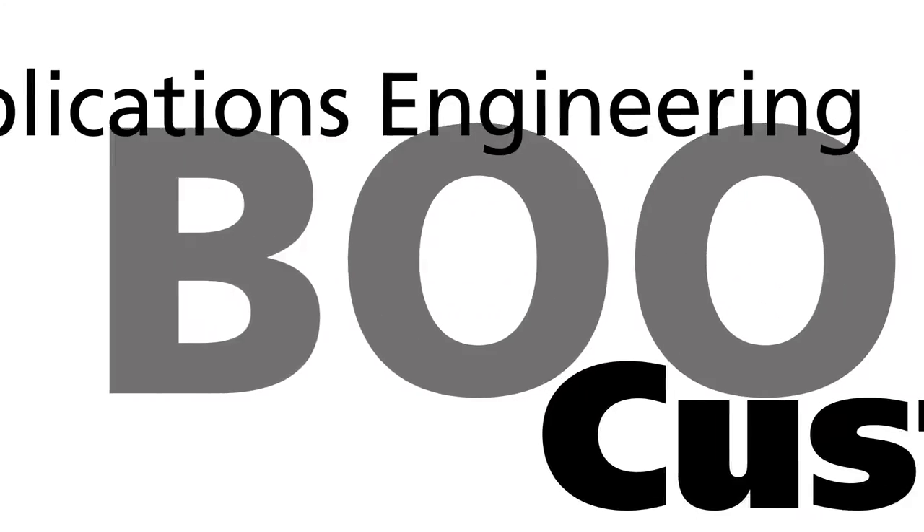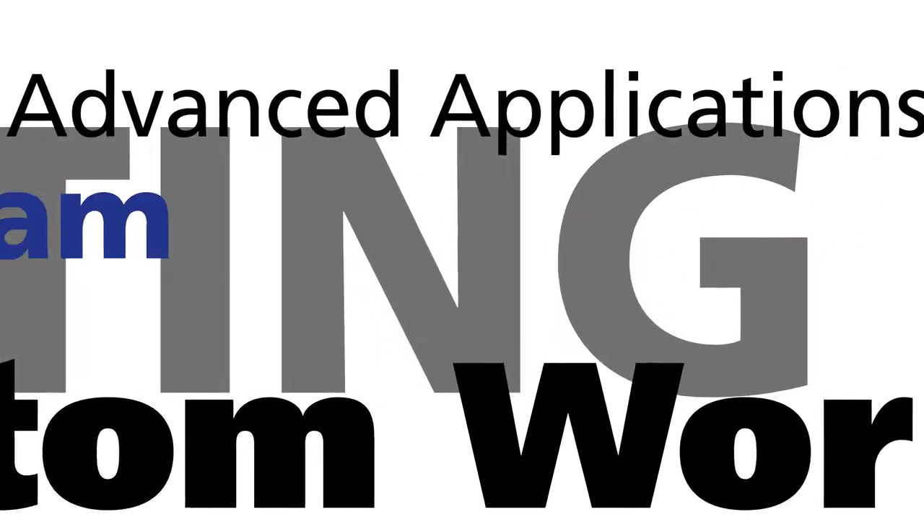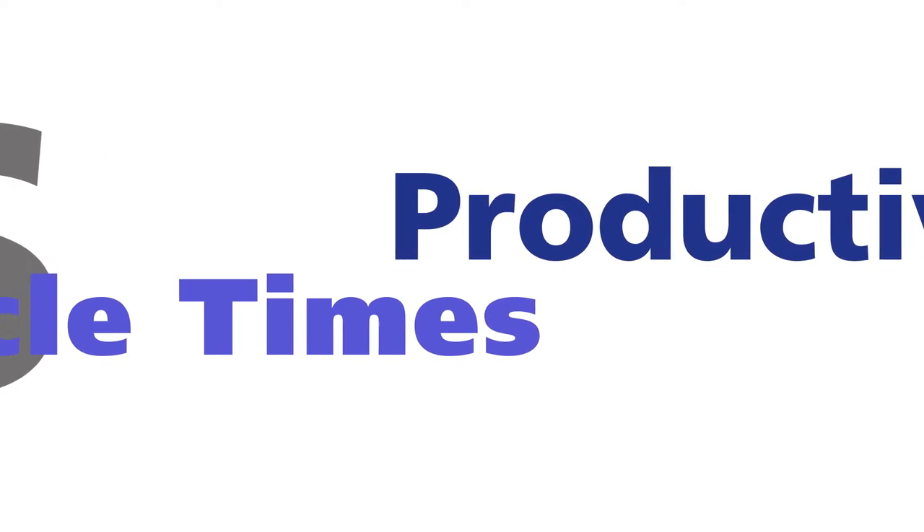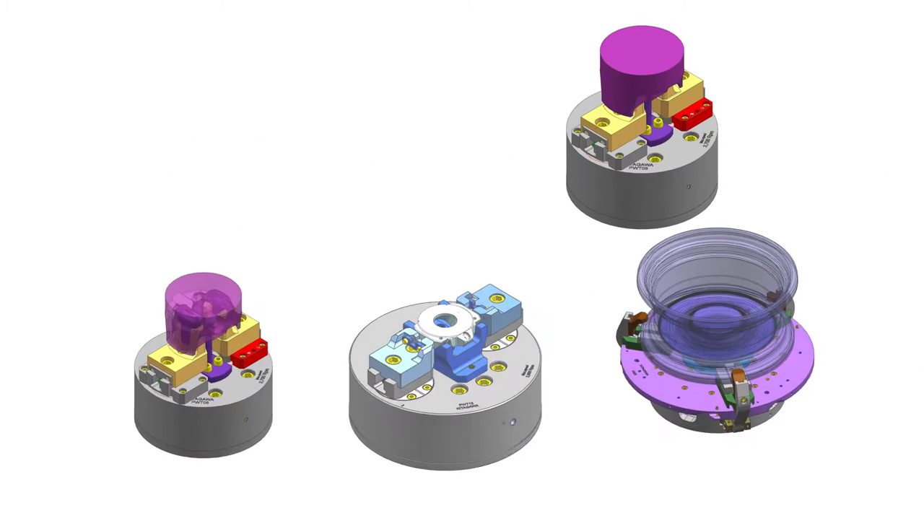In addition to offering the broadest range of standard chucks, Kitagawa North Tech also offers in-house applications engineering, custom engineered workholding and productivity enhancement programs.